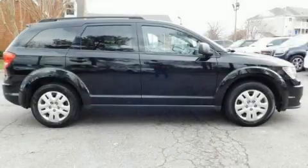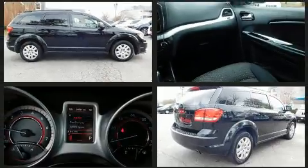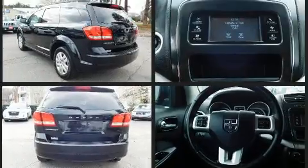Come test drive this 2014 Dodge Journey. Under the hood, you'll find a four-cylinder engine with more than 170 horsepower. And for added security, Dynamic Stability Control supplements the drivetrain.